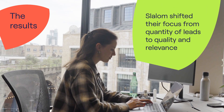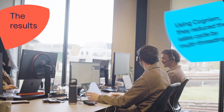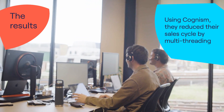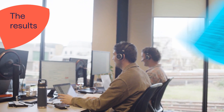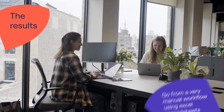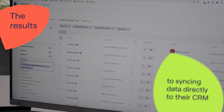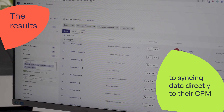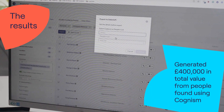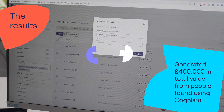As a result, Slalom have shifted their focus from quantity of leads to quality and relevance. Using Cognism, they managed to reduce their sales cycle by multi-threading, get their foot in target accounts quicker with quality contact data, and go from a very manual workflow using Excel spreadsheets to syncing the data directly to their CRM. The result? They've managed to generate around £400,000 in total value from people found with Cognism.